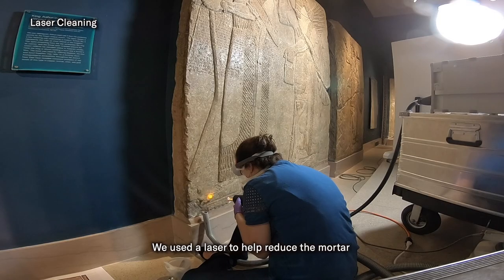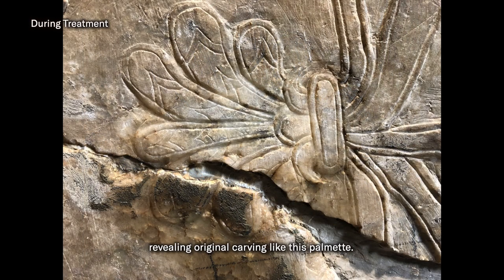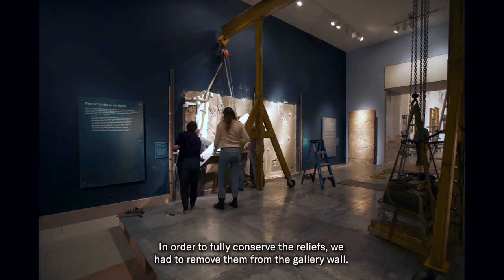We used a laser to help reduce the mortar and other non-original materials, revealing original carving like this palmette. In order to fully conserve the reliefs, we had to remove them from the gallery wall.